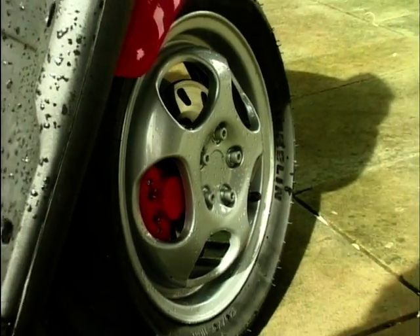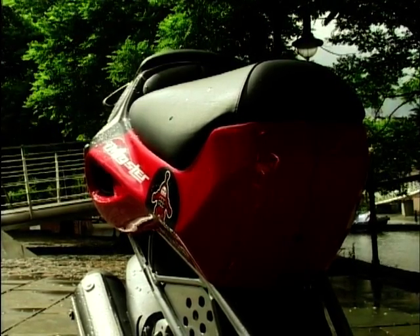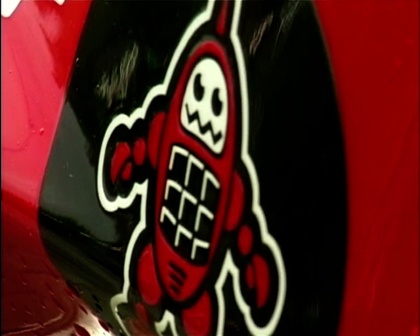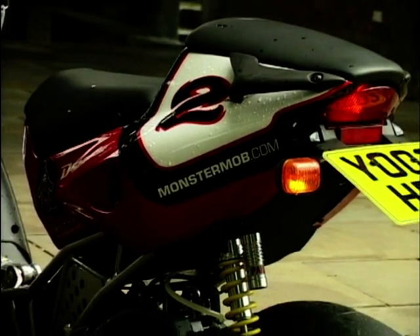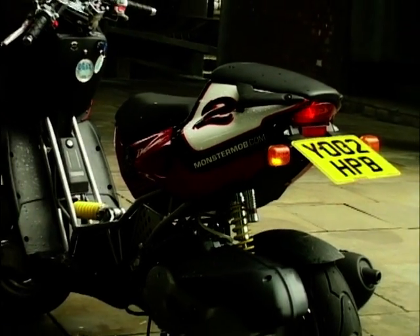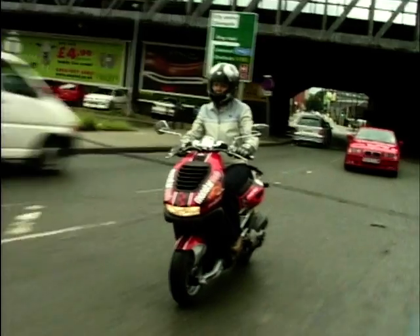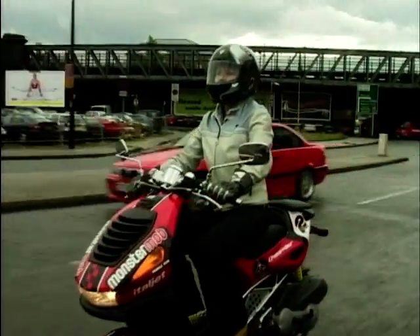With its cross of cutting-edge scooter styling and a trellis frame any Ducati would be proud of, the Dragster successfully bridges the gap between the pure scooter market and the real-world biking scene. As with many Italian scooters these days, the Dragster makes use of Piaggio's 125cc leader engine, and you can see speeds of up to 65 miles per hour appear on that trendy dash.